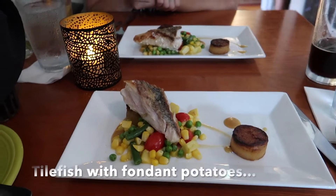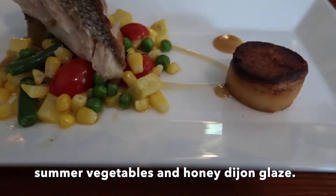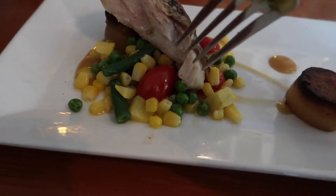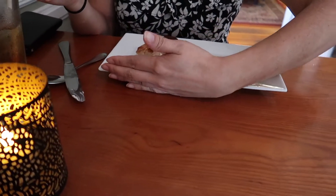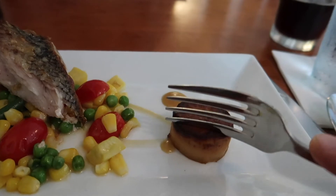So we got the tilefish, seasoned and served with potato, and then veggies like corn, green beans, English peas, and some halved cherry tomatoes. Let's give this a try — get the skin there. That's good. Oh my goodness, that's very good. She's pulling her plate away from me — she didn't want me to get any of hers. The potatoes are good too.